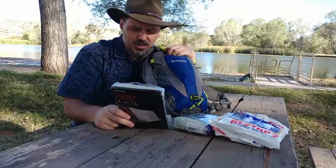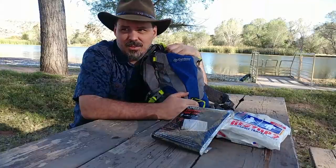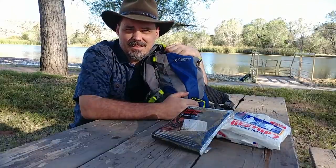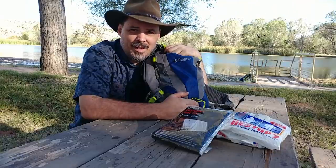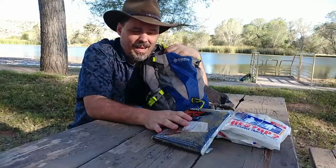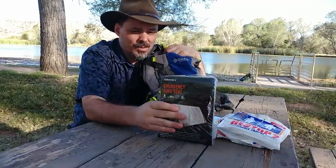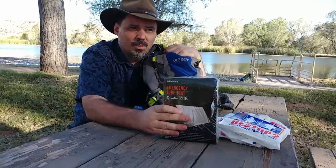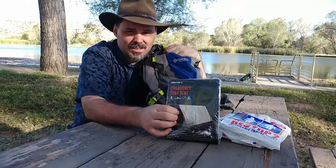This is an emergency tent — you've probably seen this reflective material used in emergency blankets. The challenge with emergency blankets is that if you wrap yourself up in them you can actually create a situation where you're sweating. One of the last things you want late at night out in the middle of nowhere is to be wet, because that wetness makes you even colder and you get into a really bad situation.